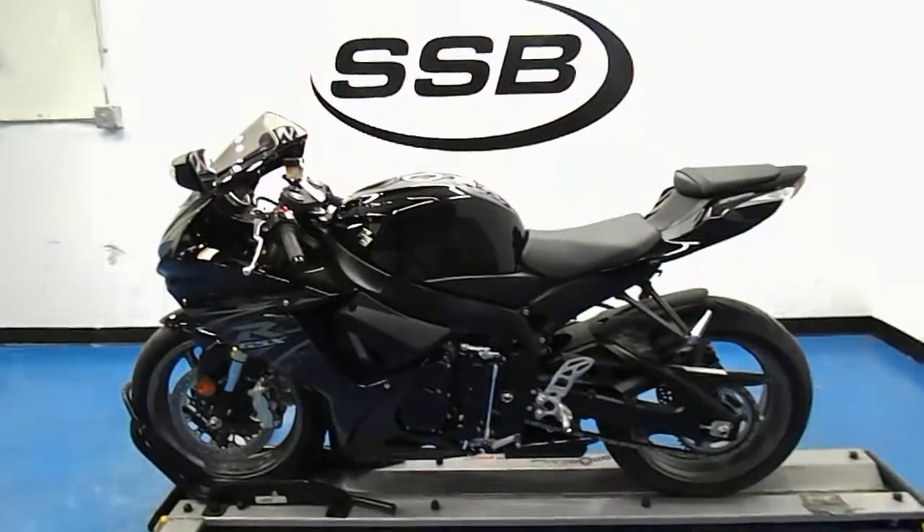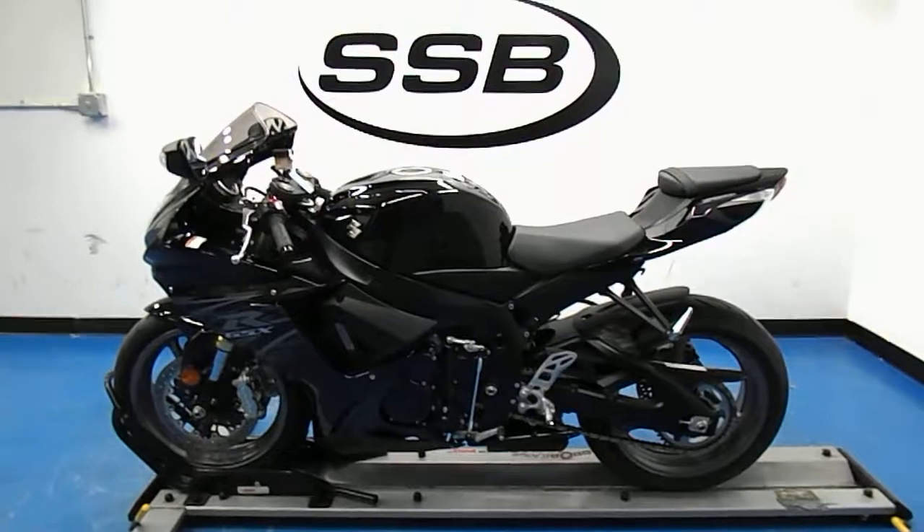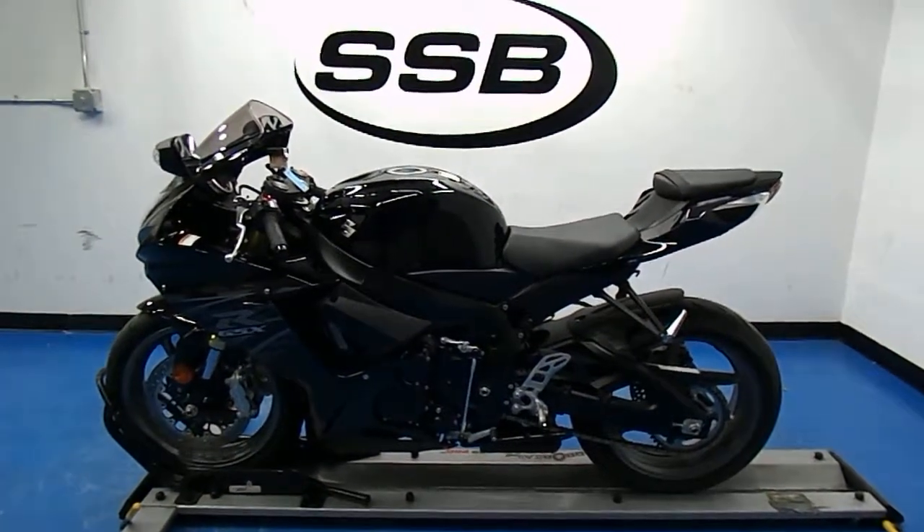Shut her down. This 2011 GSX-R 750 will receive our full 24-point mechanical inspection, come with a 30 to 8,000 mile limited warranty, and a lifetime parts and labor discount. Thanks for visiting us here at simplystreetbikes.com.